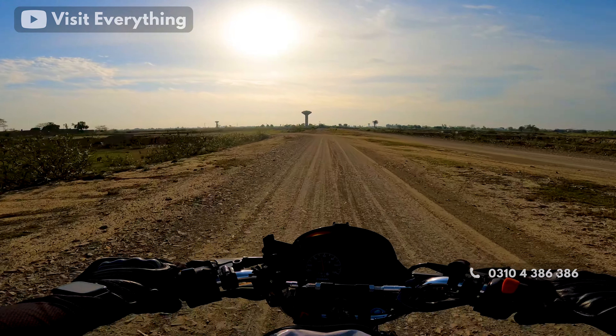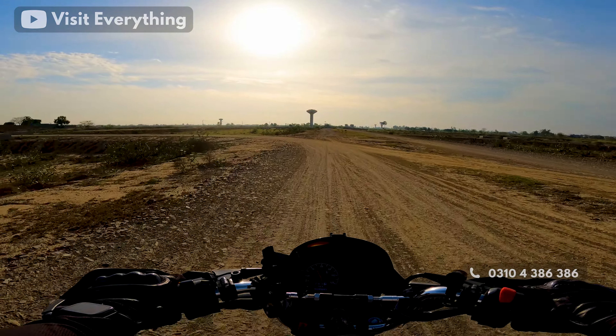Asalaamu alaykum guys, welcome to another vlog. In this video we are going to see LDA City's Jinnah Sector's H-Block.